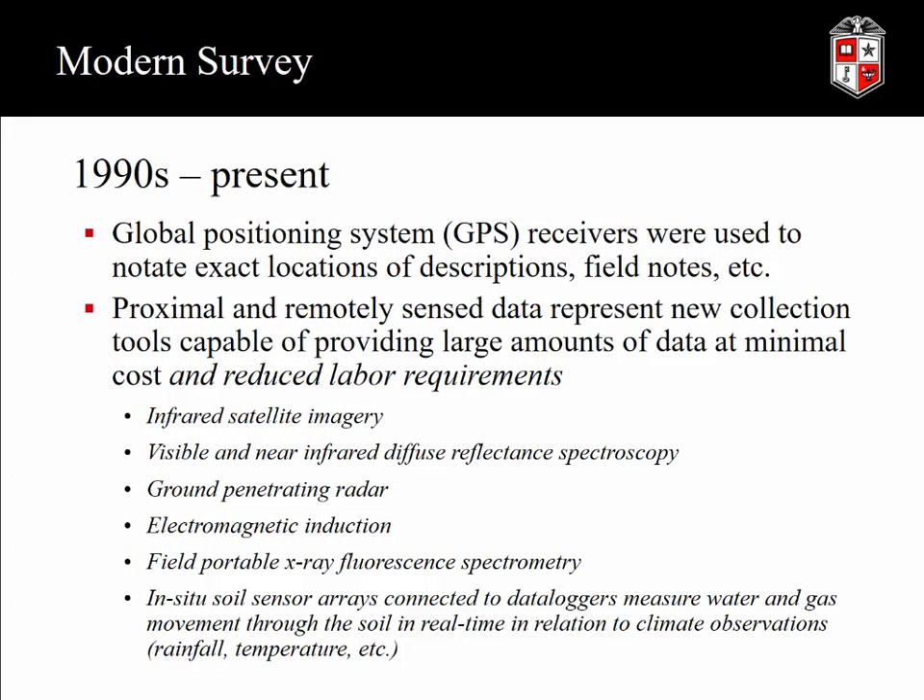From the 1990s to the present, we've used all kinds of technology to advance our modern soil surveys. Every soil scientist now goes out with a GPS in addition to their description kit and soil knife. We've used a lot of proximal and remotely sensed data — this has really taken off because the data is easy to acquire, inexpensive, and very powerful. This includes infrared satellite imagery, visible and near-infrared diffuse reflectance spectroscopy, ground penetrating radar, electromagnetic induction, field portable X-ray fluorescence spectroscopy, and even in-situ sensor arrays.